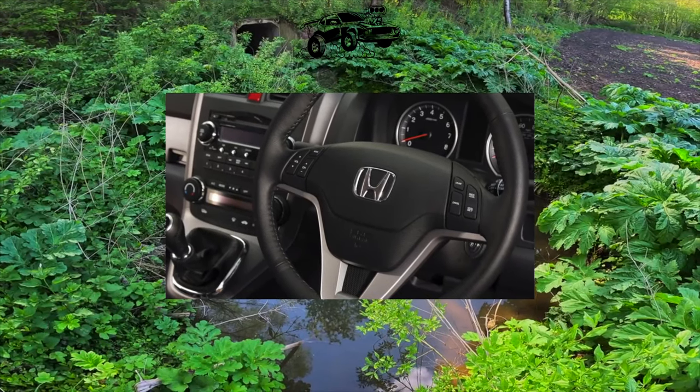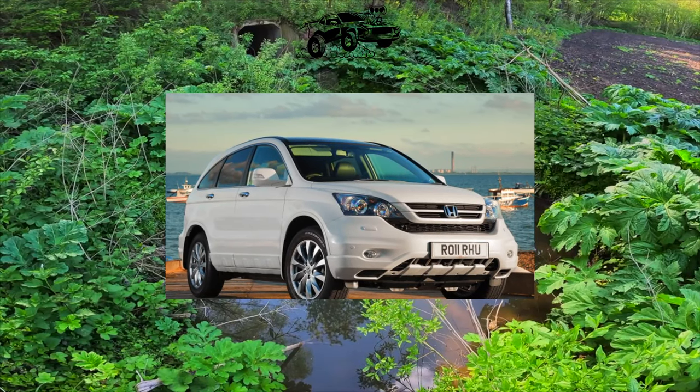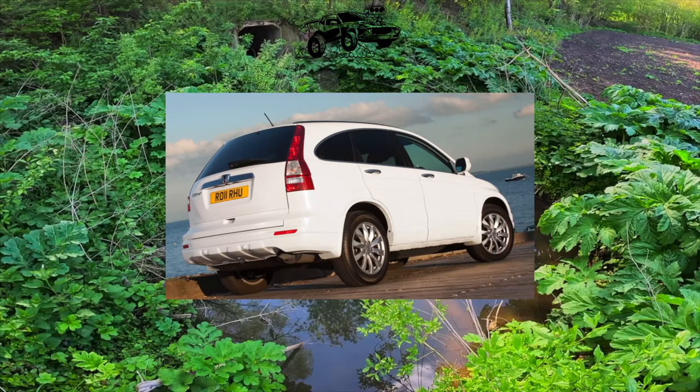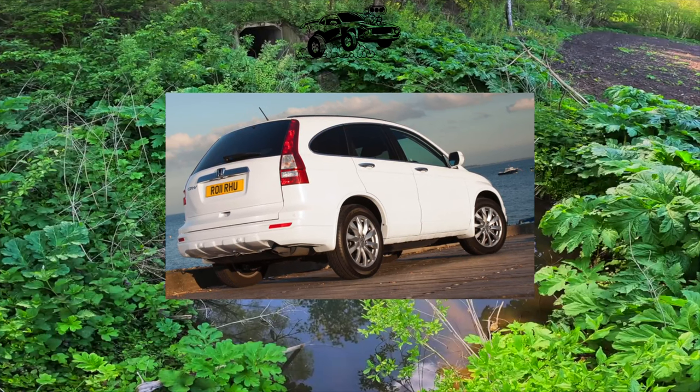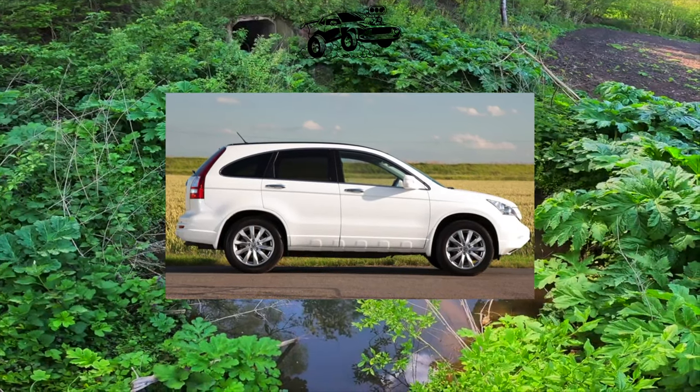Otherwise, the 4th-generation Honda CR-V deserves the title of almost an exemplary representative of its class. Perhaps that is why prices in the secondary market are quite high — and this state of affairs is quite justified, since people often drive 100,000–200,000 km without any problems at all. Just remember to change your oil.